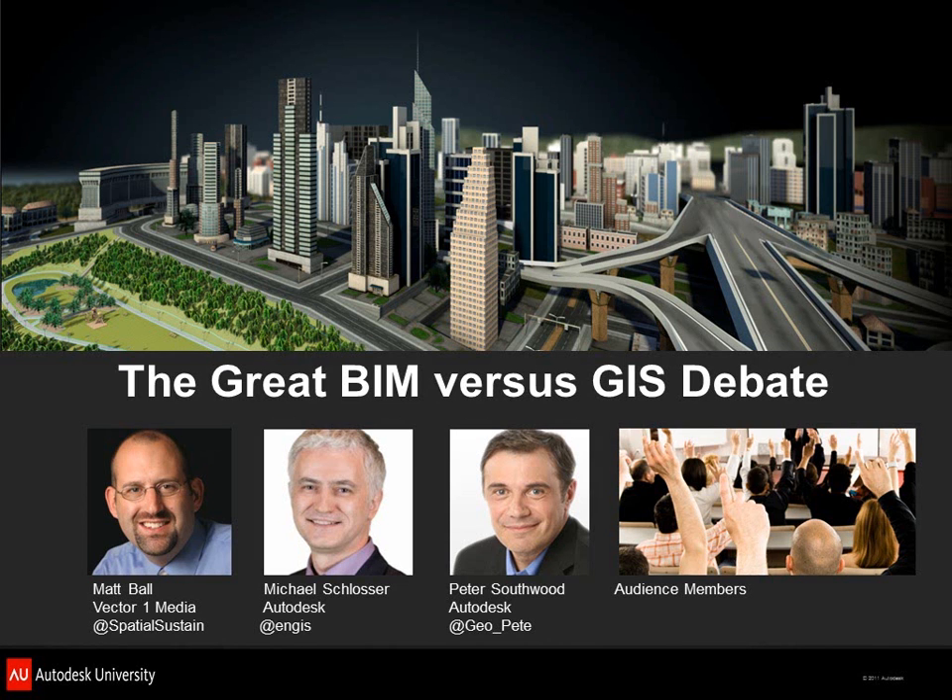So if we might kick off with the slides, we'll have Mike take us through this definition. Good morning. I'm going to be speaking on the pro side of BIM, and my colleague Pete Southwood is going to be speaking on the pro side of GIS.